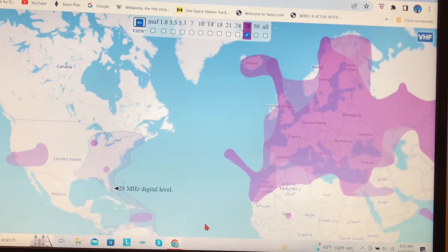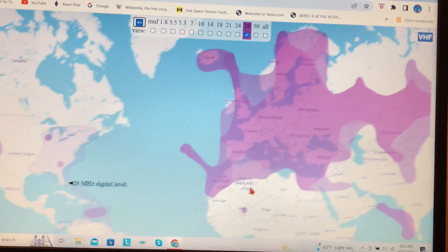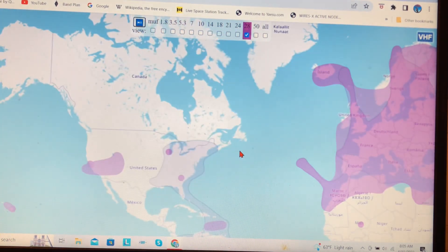Obviously, Europe's been open all morning — it's morning here, it's afternoon over there, about a five-hour difference, give or take.